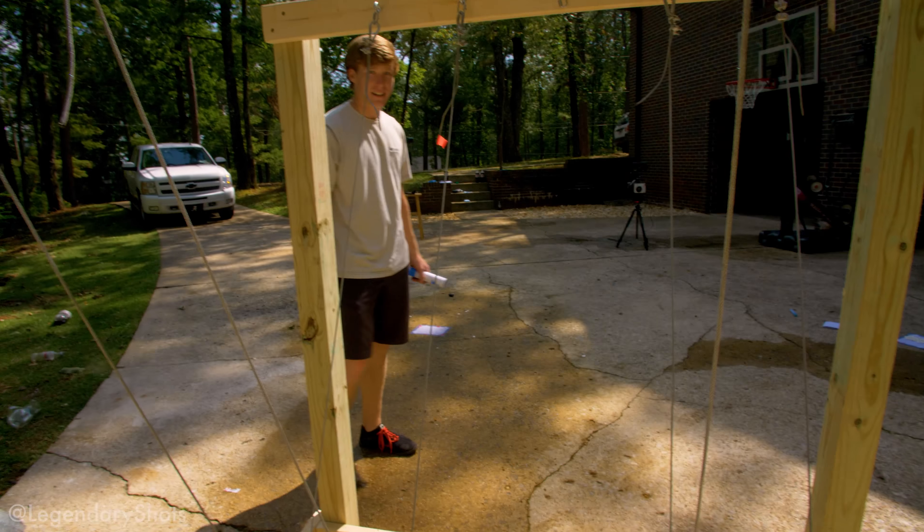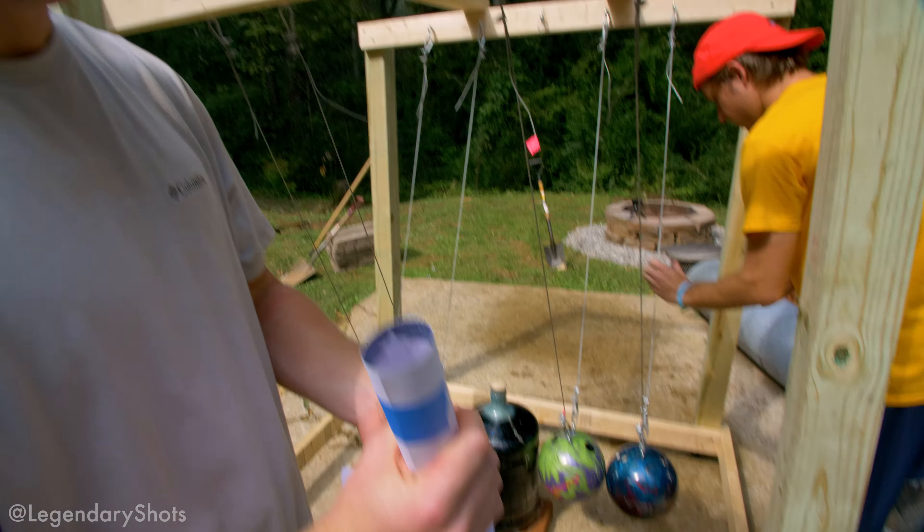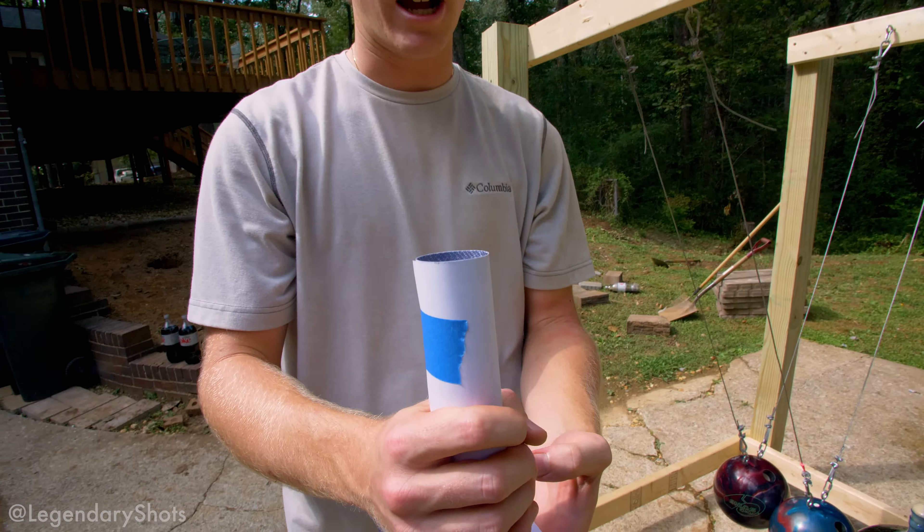Alright, we're ready — mentally not so much physically. Let's do it! We've got our contraption full of Mentos right here. Ryan's great idea: have the paper underneath it, pull the paper out, all the Mentos go crashing in. Three, two, go!